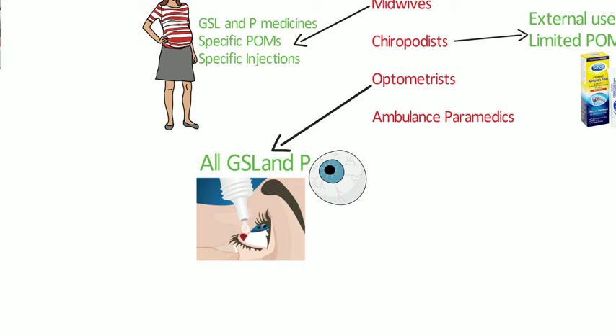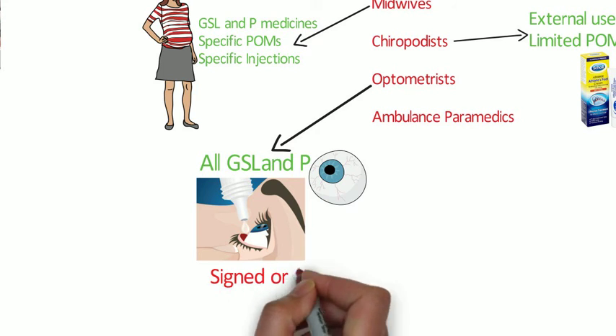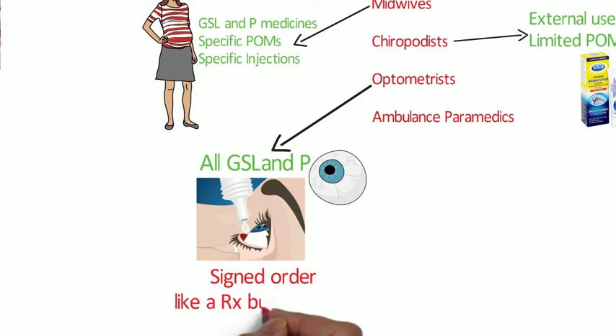Optometrists can supply some eye drops and eye ointments which are POMs. In order to obtain supplies of these POMs from a pharmacist, they need to present a signed order. A signed order isn't a prescription — it's a type of document that allows the authority to supply a POM issued by an appropriate practitioner, and an optometrist is an appropriate practitioner. The pharmacist needs to be satisfied that the product is labelled accordingly, a PIL is provided, and an entry is made in the POM register — in other words, treated like a prescription even though it isn't one.